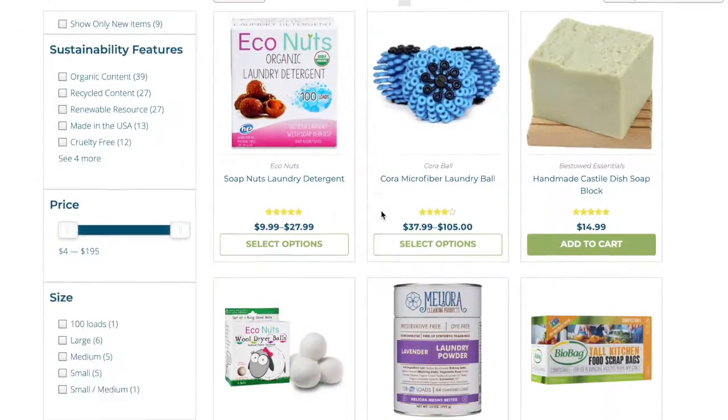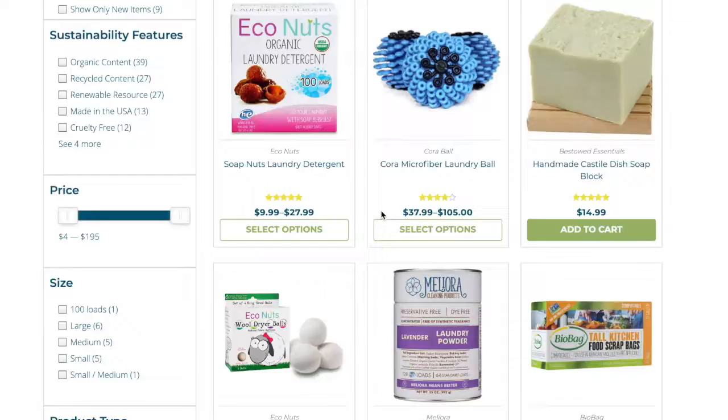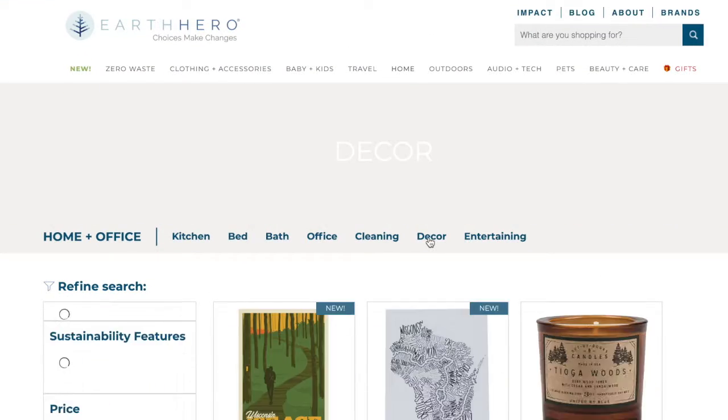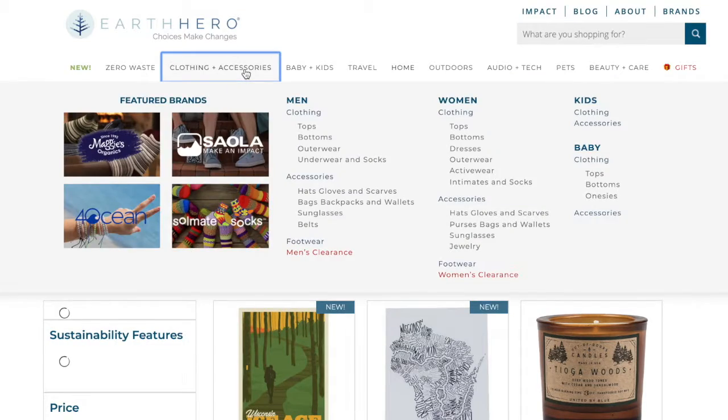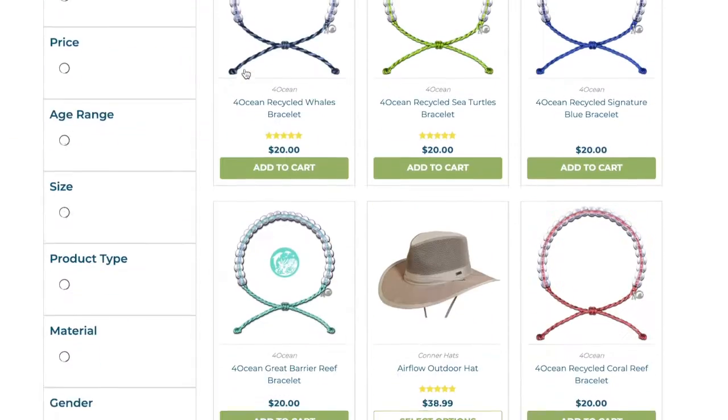If you can't find what you're looking for, check out Earth Hero where you can find sustainably designed products. 1% of all of Earth Hero's profits get donated back to the Earth, and they use CarbonFund.org to offset the carbon impact of their shipping and transport.